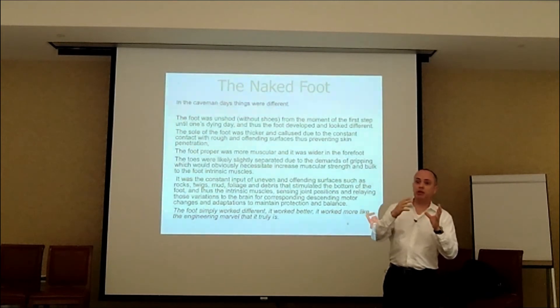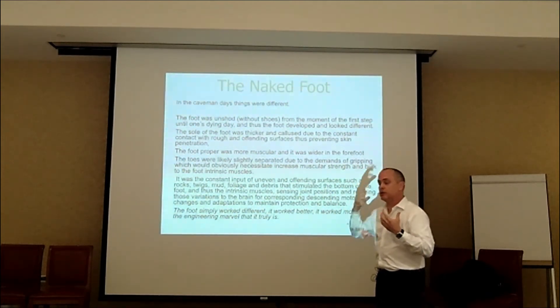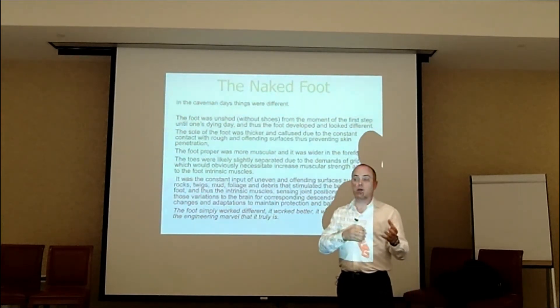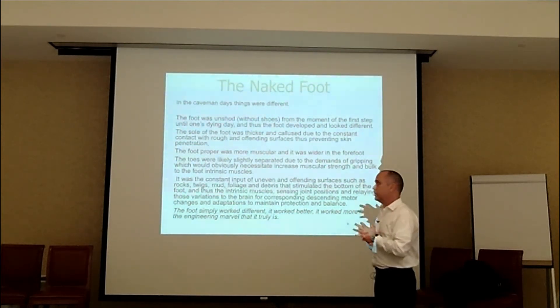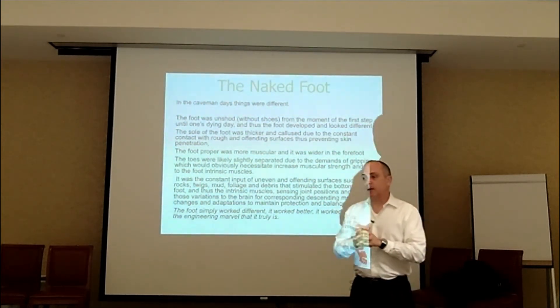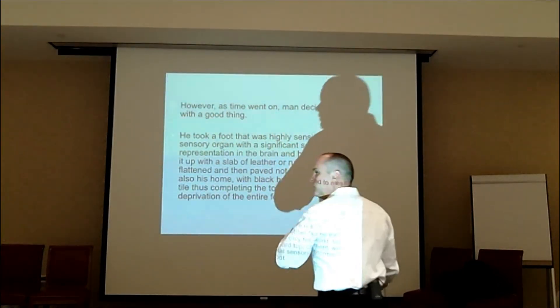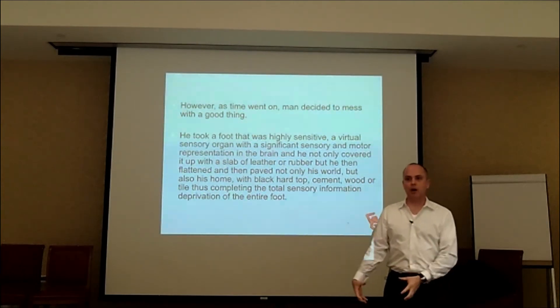You need to understand that big, huge changes in shoes are going to have major sensory input changes into the brain. That sensory information is going to have a motor impact on the way out. Good information in, good information out. Bad information in, bad information out. So what we did to the foot over the years is we started putting it into a nice, soft, cushiony, dry, warm spa.